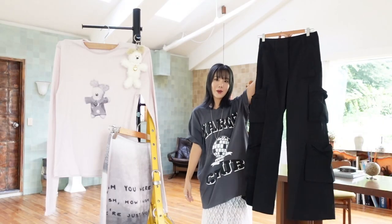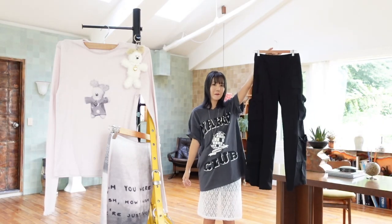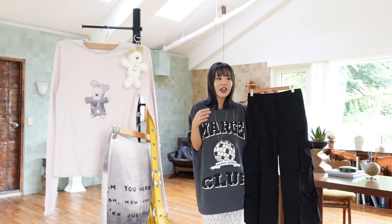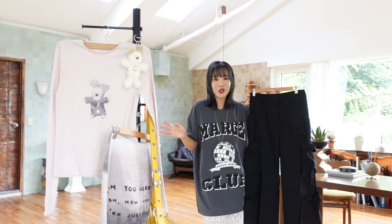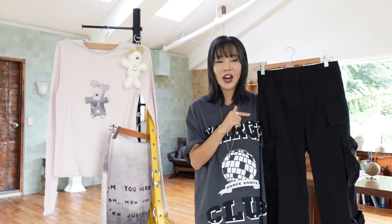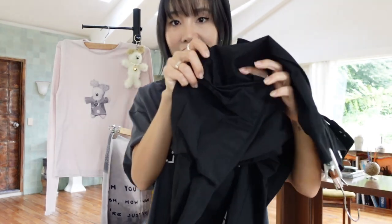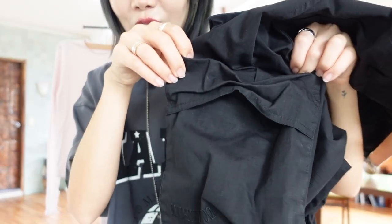And finally, we have these black baggy pants. I really like the big pant trend because it just feels very comfortable. I tried the purple ones in store, but I decided to go with the black one because I know I will wear it a lot more. And the ribbon details — so, so cute.